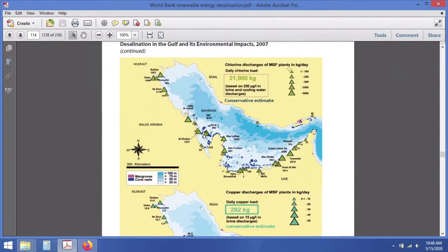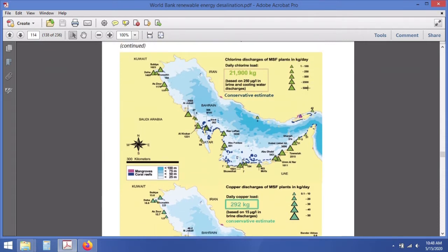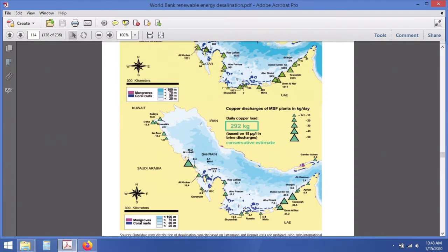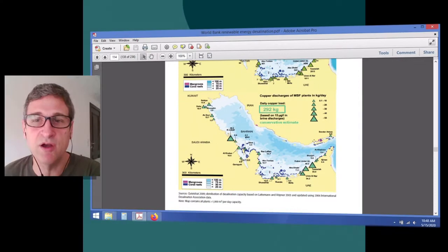The report also maps chlorine discharges — associated only with multi-stage flash — and copper discharges, again associated with multi-stage flash. Additionally, mangroves and coral reefs, which are environmentally sensitive habitats, are shown on the map so we can see where these chemical pollutants might impact sensitive ecosystems in the Persian Gulf.